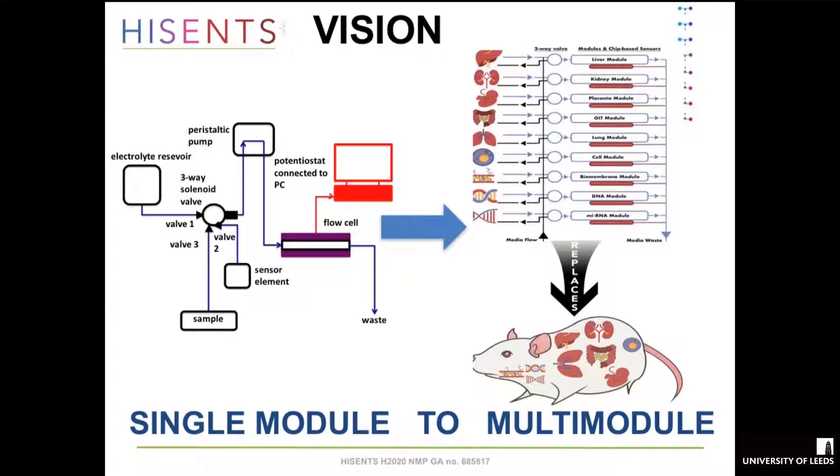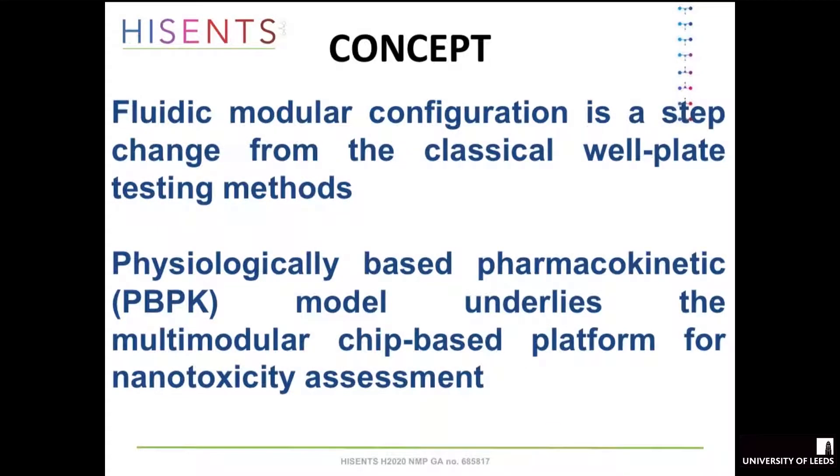The concept is to have a fluidic modular configuration which is a step change from classical well-plate testing methods. The other idea was to have a PBPK model underwriting the whole system — which you heard about yesterday — and we've got a partner, Peter Shimon in Brazil, who is developing that.